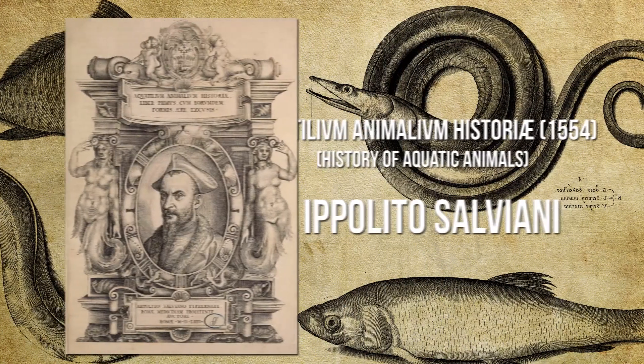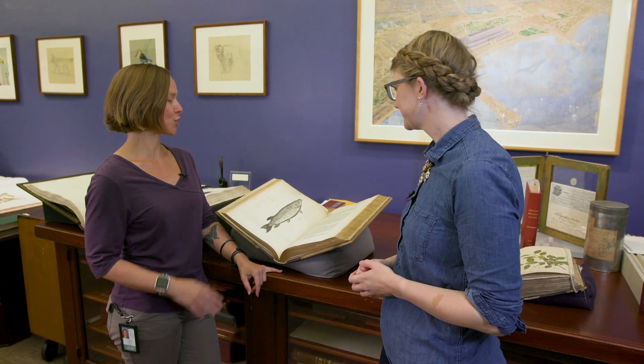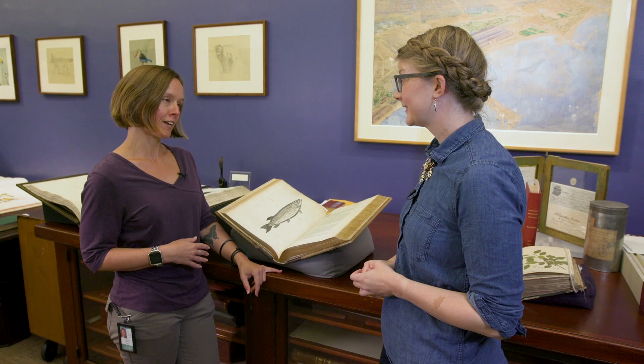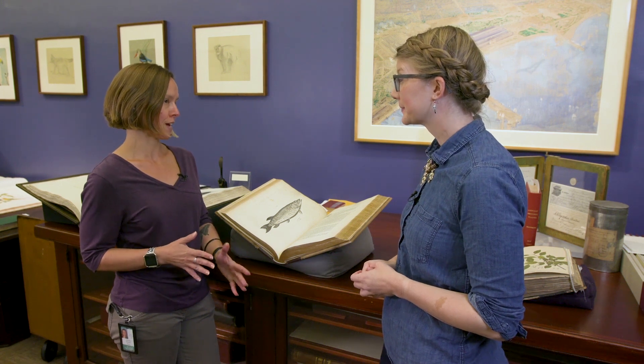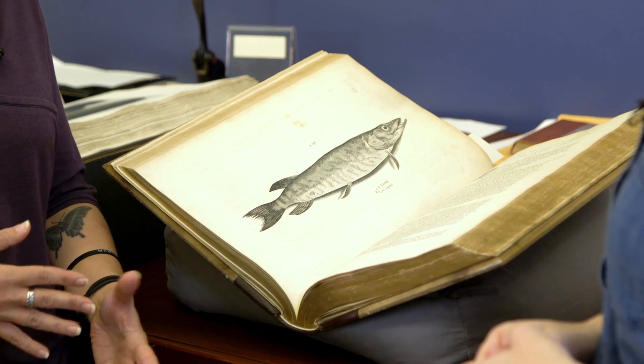Just how old a book is can also be a criterion alone for being in the rare book room. 1801 is oftentimes a cutoff — anything published prior to 1801 is often considered rare. And you have a book older than 1801? Yes. This is actually from 1554, created by a man named Ippolito Salviani, and this is one of the earliest books in natural history filled with species descriptions of fish from the Mediterranean region.